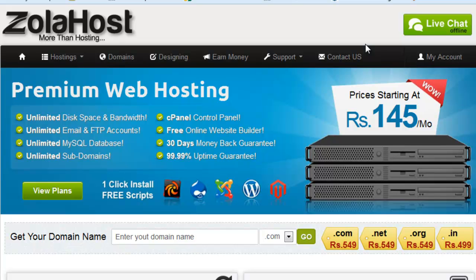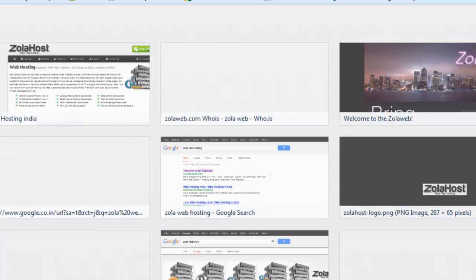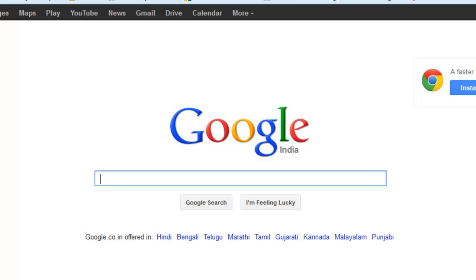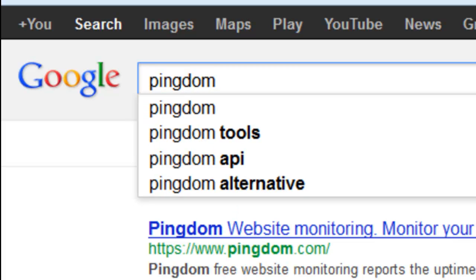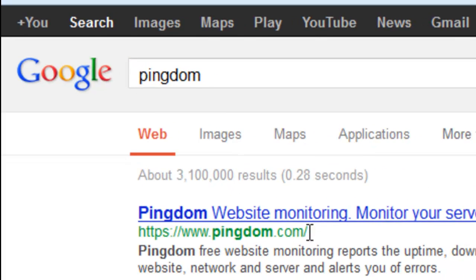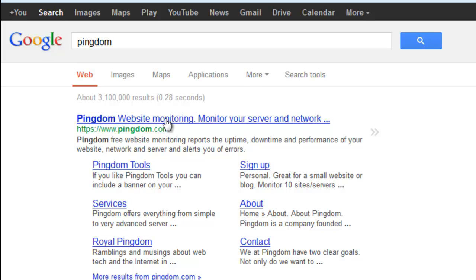So select one perfect web hosting service. I'll show you how to check the performance and how to check whether your website is online at any given time. I have one online tool — it's free — I think the name is Pingdom. Search for Pingdom.com on Google and you'll find it.